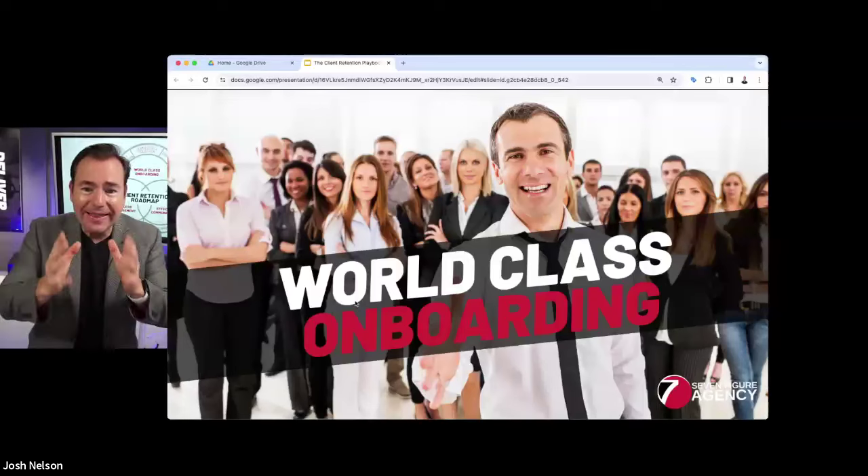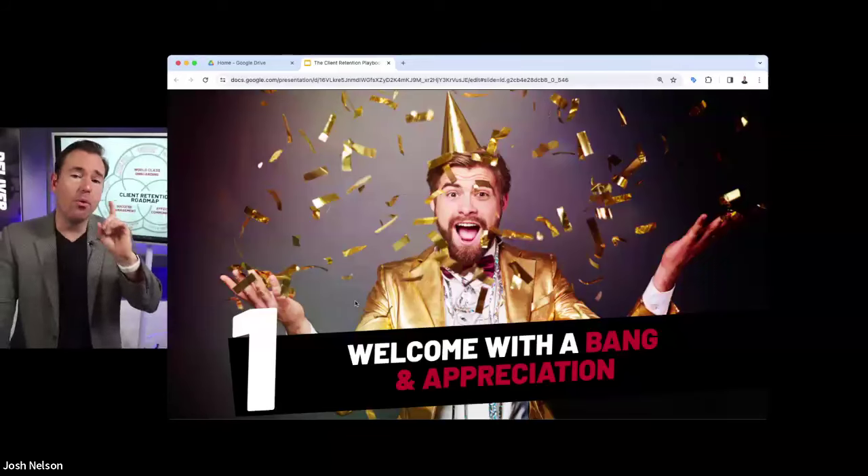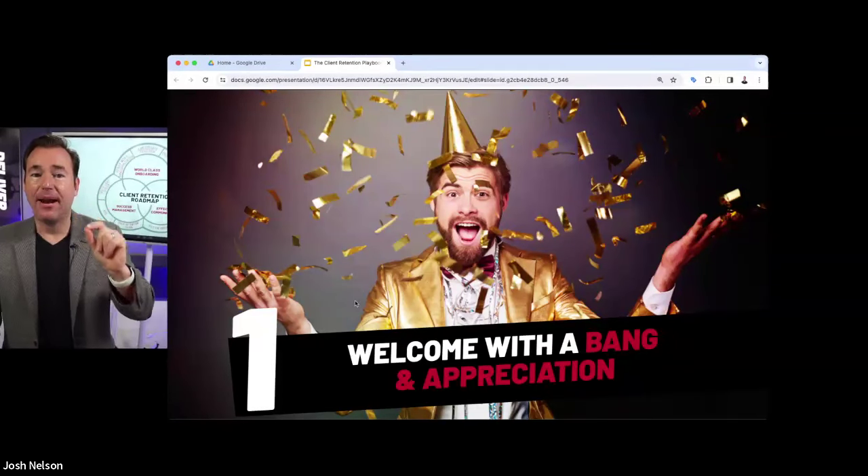Let's get into world-class onboarding and the key things you can do to create a world-class onboarding process. Five key principles.